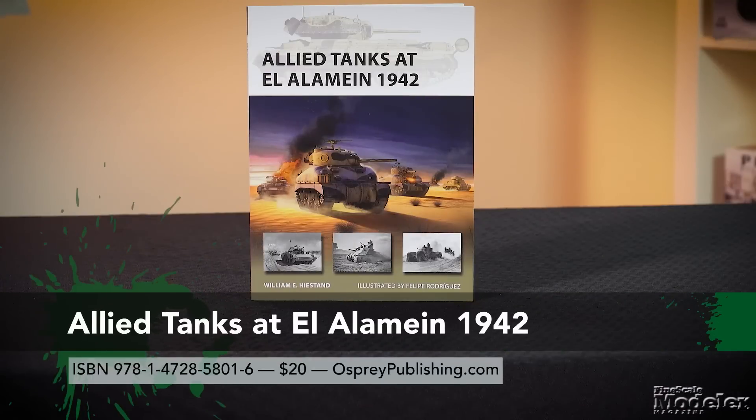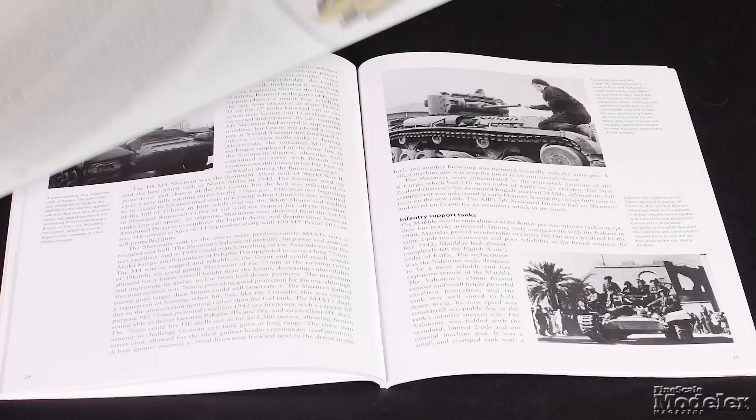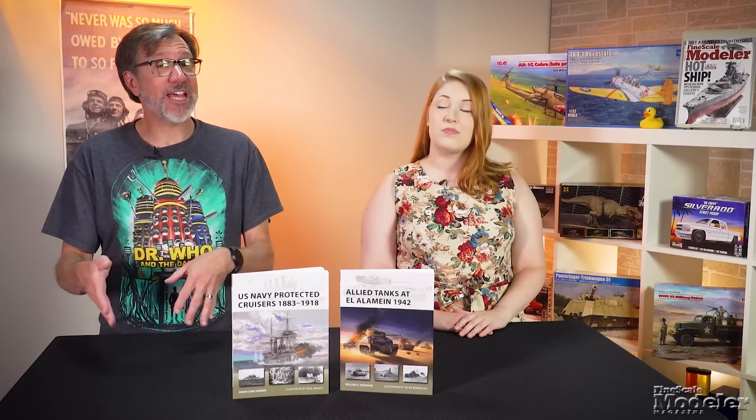The second book is William E. Highstand's Allied Tanks at El Alamein 1942. Using period photos and color profiles, the 48-page softcover looks at the development of the British 8th Army into a potent armored force. If you like ships or tanks, these books may find a way onto your shelf.